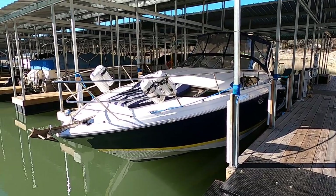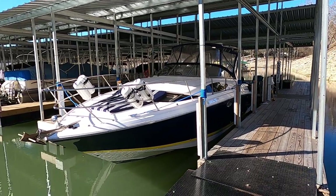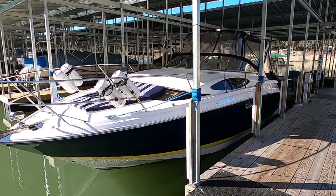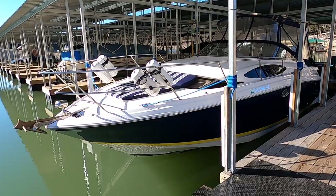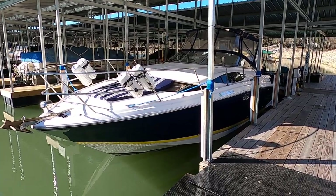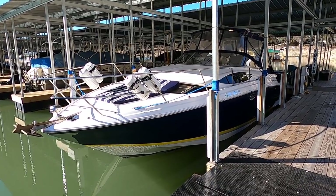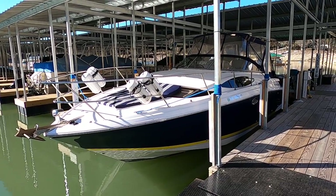Here we are at our 2006 Regal 3360 Windows Express cabin cruiser for sale on the beautiful fresh waters of Norris Lake, Tennessee. As always, we invite you to our website for the full list of features and specifications at www.yournewboat.com.